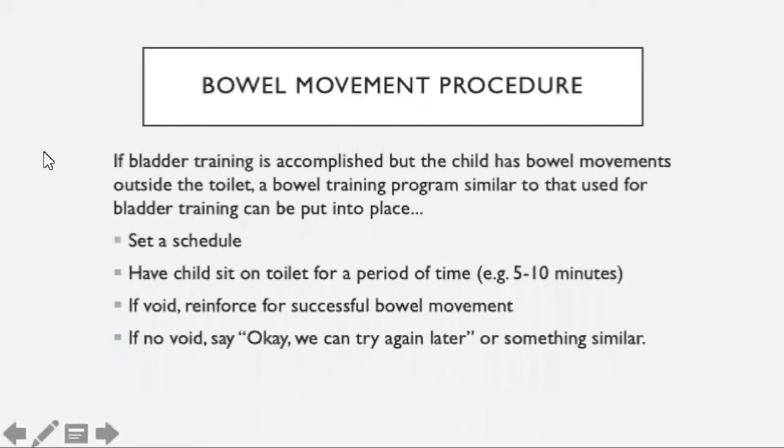If your child is bladder trained but not bowel movement trained — they don't want to do any BMs on the toilet — you're going to set up something very similar to the urination schedule. Set a schedule based on when they usually use the bathroom, so you may have to track how often they go and around what time. Then have your child sit on the toilet during that period — for BMs, have them sit longer, maybe five to ten minutes or even longer. If they have a BM, reinforce. If they don't, similar to urination, just say 'okay, we'll try later.'